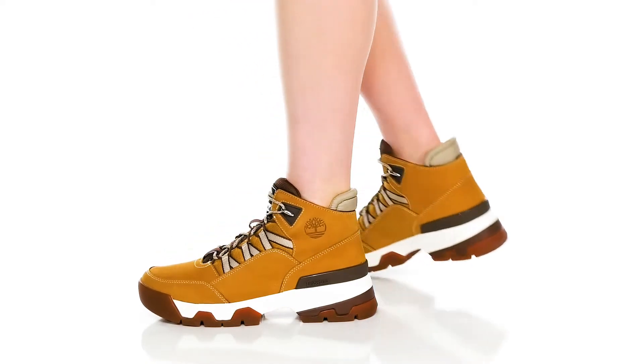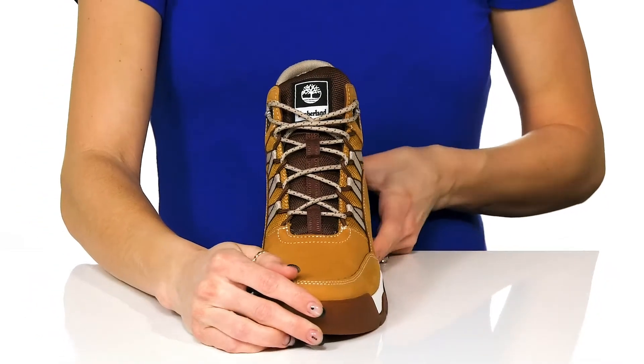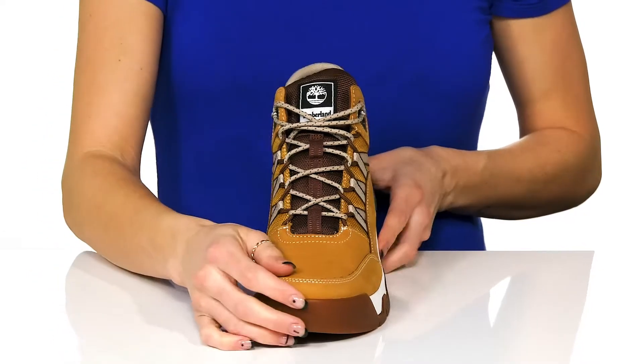Explore in style with these Timberland boots this season. These have a leather and textile upper which will be very durable, and the lace-up feature will give you a snug fit all the way up to your ankle.